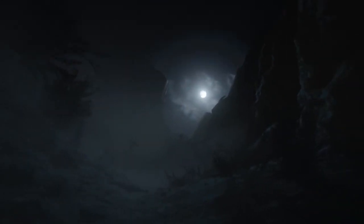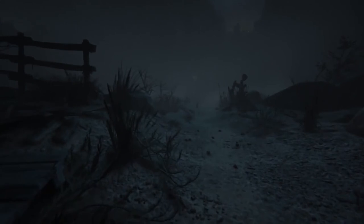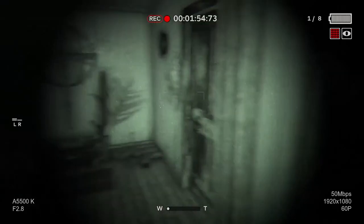Outlast 2 is a first-person psychological horror survival game and the sequel to the 2013 video game Outlast. It features a journalist named Blake Langerman, along with his wife Lynn, roaming the Arizona desert to explore the murder of a pregnant woman only known as Jane Doe. Both get separated in a helicopter crash, and Blake has to find his wife while traveling through a village inhabited by a deranged sect that believes the end of days are upon them.